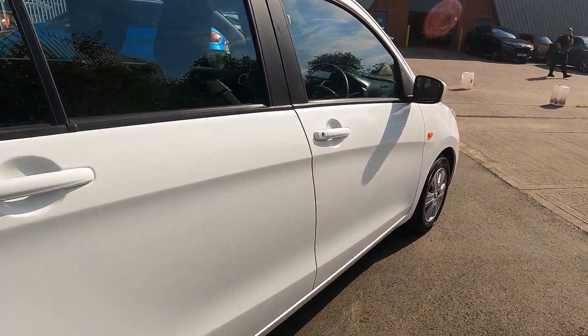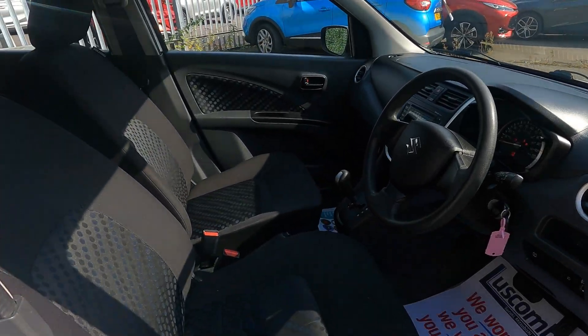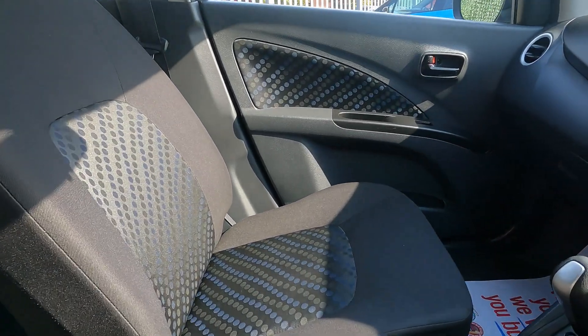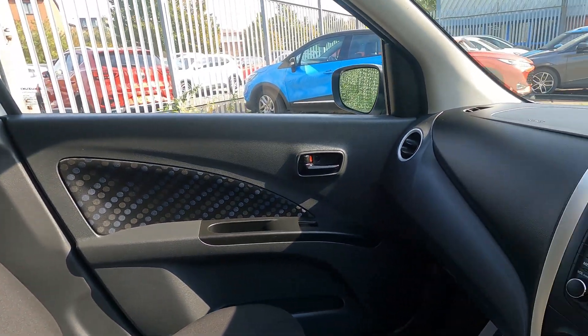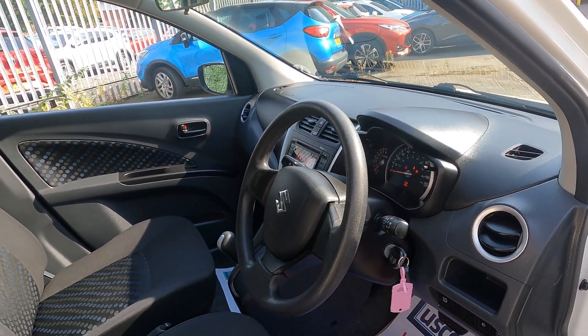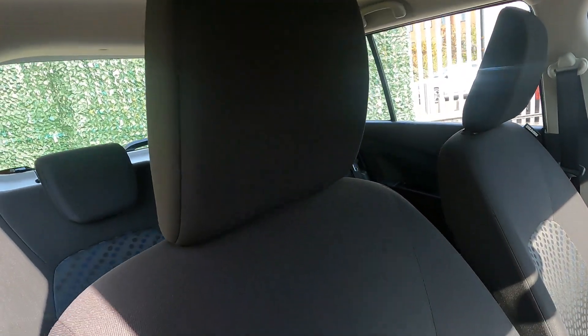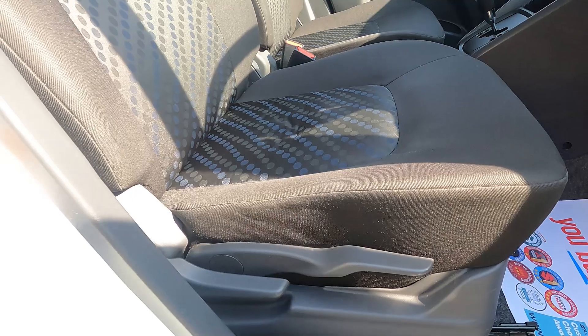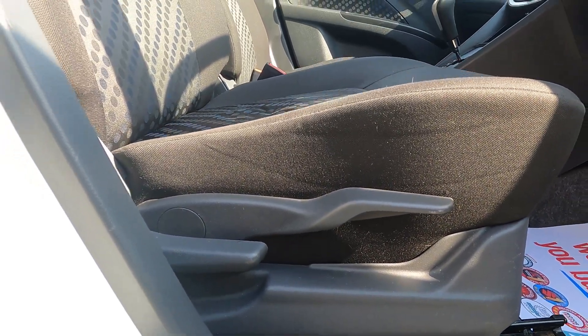Let's have a look up front. As you can see it's in great condition — the previous owners really have looked after and cared for this vehicle. You have the cloth upholstered seats with the blue pattern for a nice comfortable driving position, and you also have seat adjustments as well.